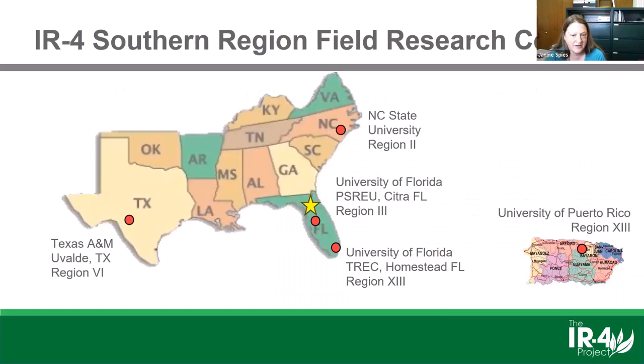Our GLP—Good Laboratory Practices—residue field centers conducting much of this research include one at NC State University headquarters, two in Florida at Citra and Homestead, one at Texas A&M, and another at the University of Puerto Rico. We have a pretty good range, and we collaborate with over 40 researchers every year throughout this region to conduct research trials for efficacy and performance.